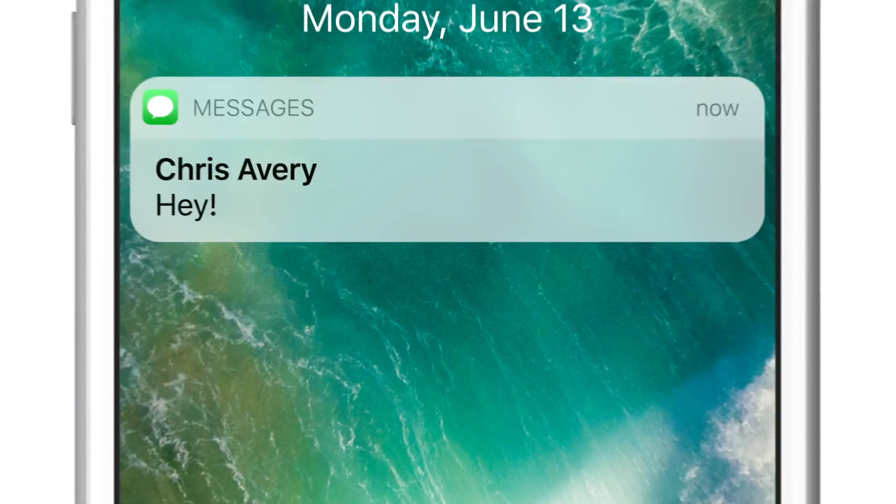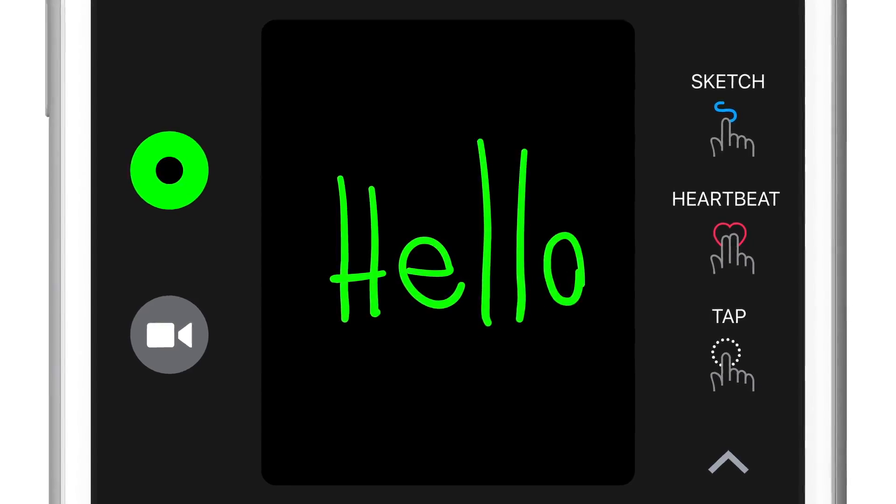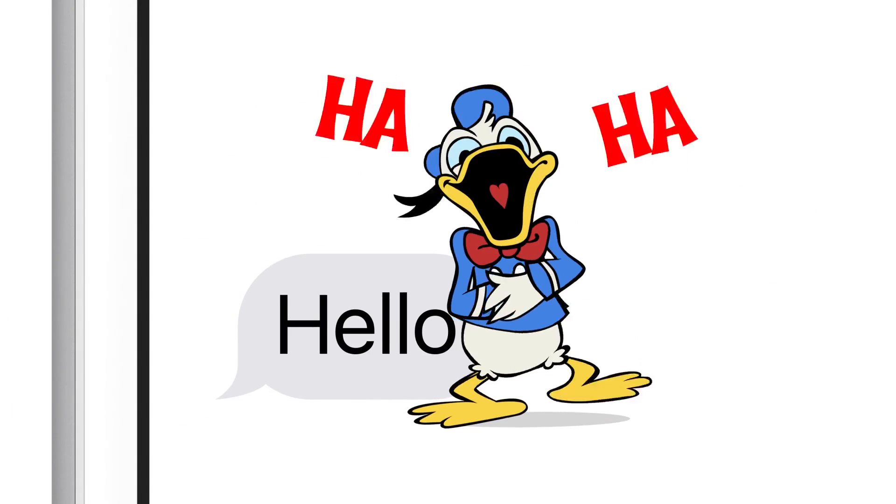What's up guys, it's your boy Bonjen and it is that time of year again. Yesterday, Timmy Cook blessed us with a beautiful update for everyone's favorite mobile operating system, iOS. iOS 10 is going to be available for everyone in the fall, but we got public beta coming next month in July, but developer beta is out right now, and I'm going to show you some of my favorite features from iOS 10.